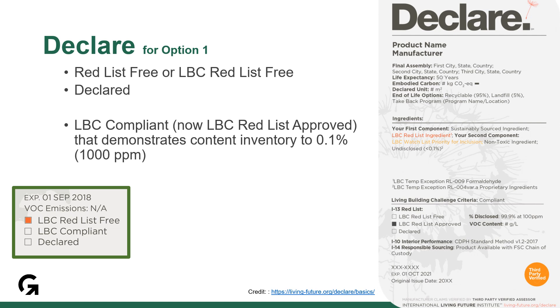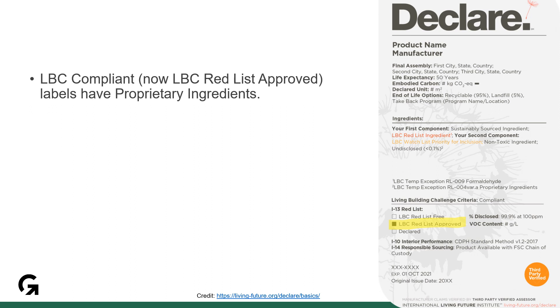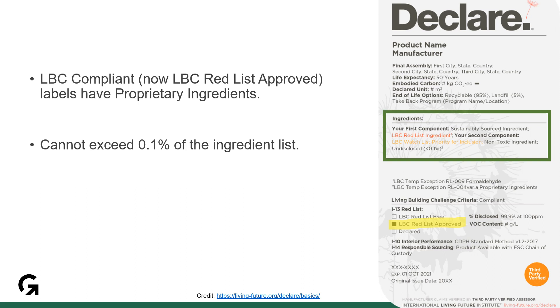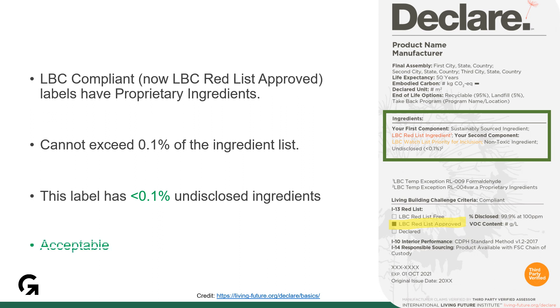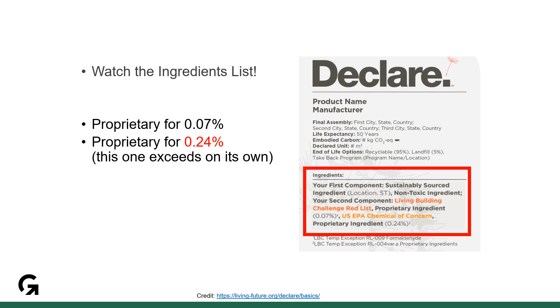Declare labels that are red list free and declared are accepted, but labels that are LBC compliant — now called LBC red list approved — must indicate on the label that they have content inventory to 0.1%. This will be shown on newer labels as 99.9% at 100 parts per million. LBC compliant labels or LBC red list approved labels have proprietary ingredients. These cannot exceed 0.1% to comply for material ingredients. This label has less than 0.1% undisclosed ingredients and therefore it is compliant. Make sure to check the ingredients list and add up all undisclosed ingredients. This LBC red list approved label has 0.07% and 0.24% undisclosed ingredients. This exceeds the 0.1% allowance and therefore it is not compliant for material ingredients.